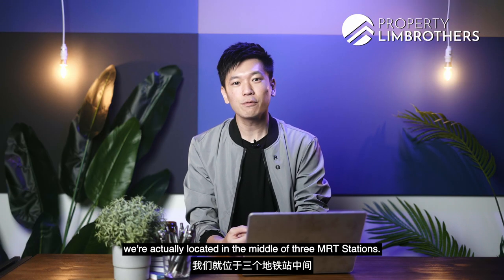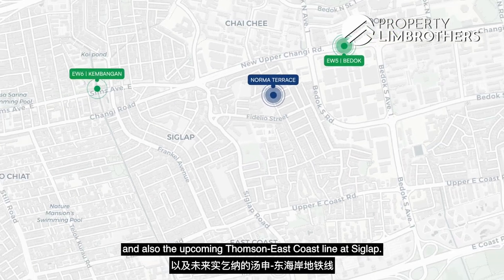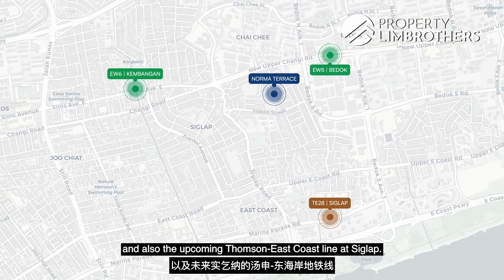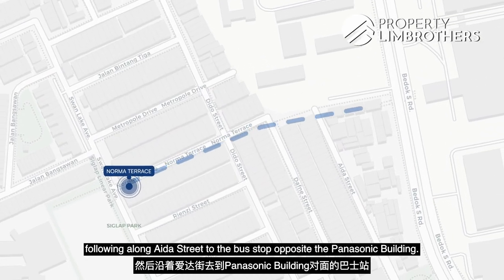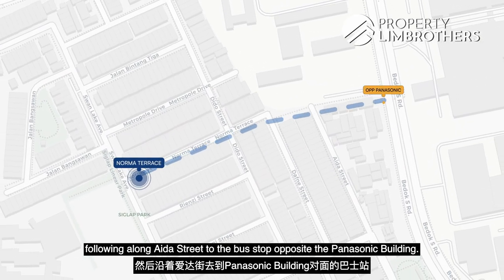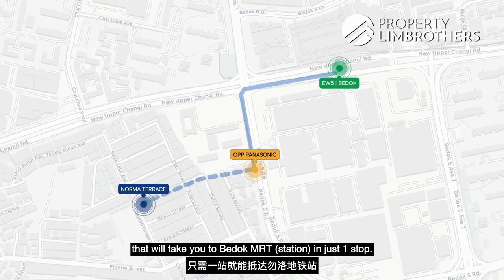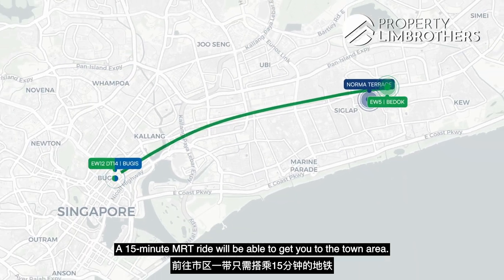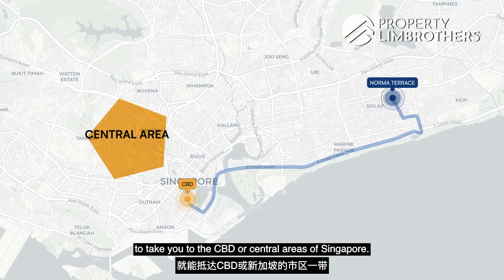In terms of connectivity, we are located in the middle of three MRT stations — two East-West Line stations of Bedok and Kembangan, and also the upcoming Thomson-East Coast Line at Siglap. Alternatively, it's just a five-minute walk cutting through Daphne Street, following along Eider Street to the bus stop opposite the Panasonic building, where you can catch a bus to Bedok MRT in just one stop. A 15-minute MRT ride can get you to the town area, and for drivers, a 20-minute drive takes you to the CBD.